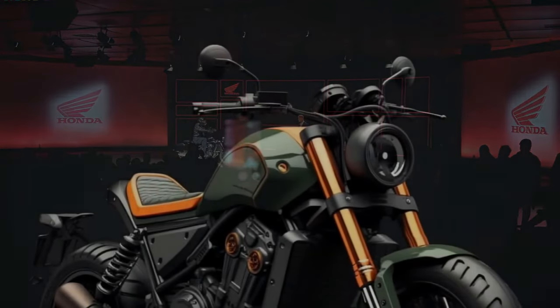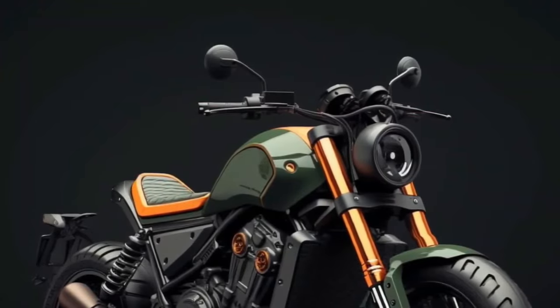Honda has thought of everything to make your trips and rides even more comfortable.